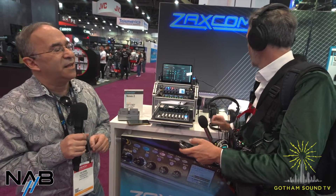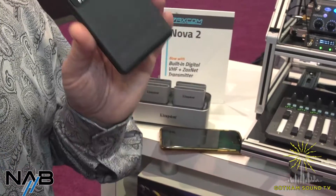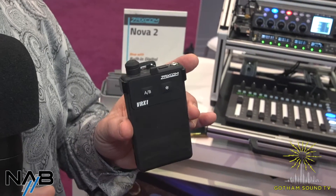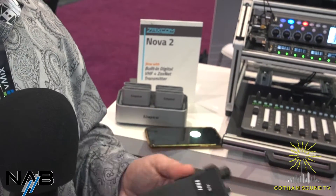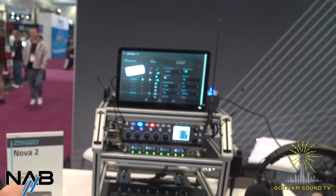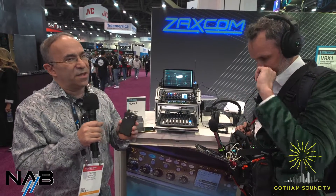Our VHF IFB, which we call the VRX1, has been a really big hit. It's a VHF receiver that receives Comtec transmitters. It's a 10-channel receiver, has built-in delay, and has a really good graphical user interface, which we're actually showing here. This is a tremendous receiver. It's new at the show, even though we've been shipping for a couple of months now.